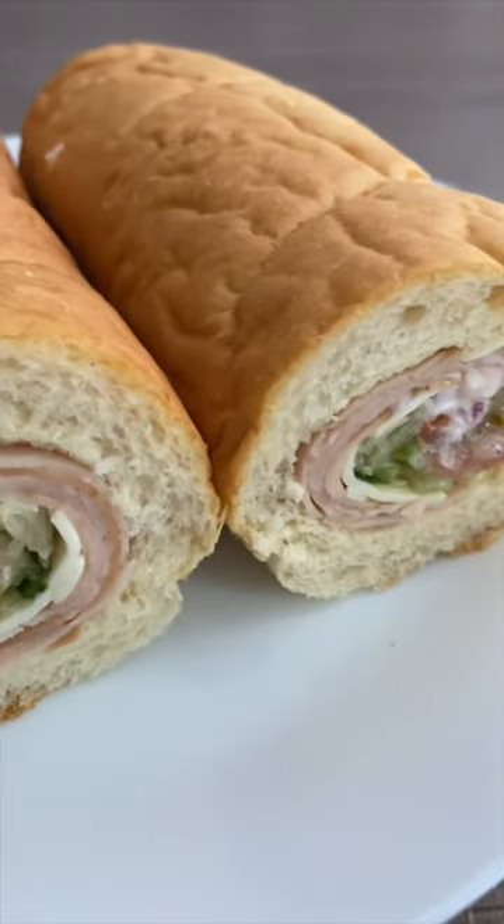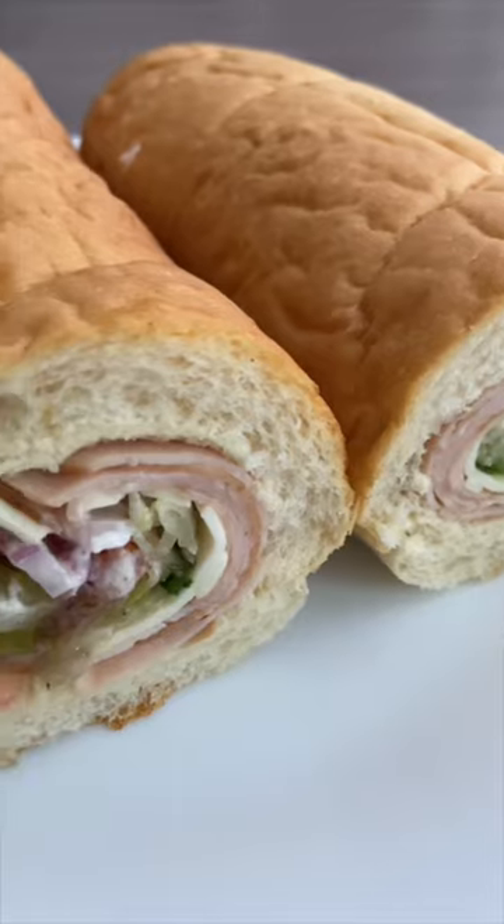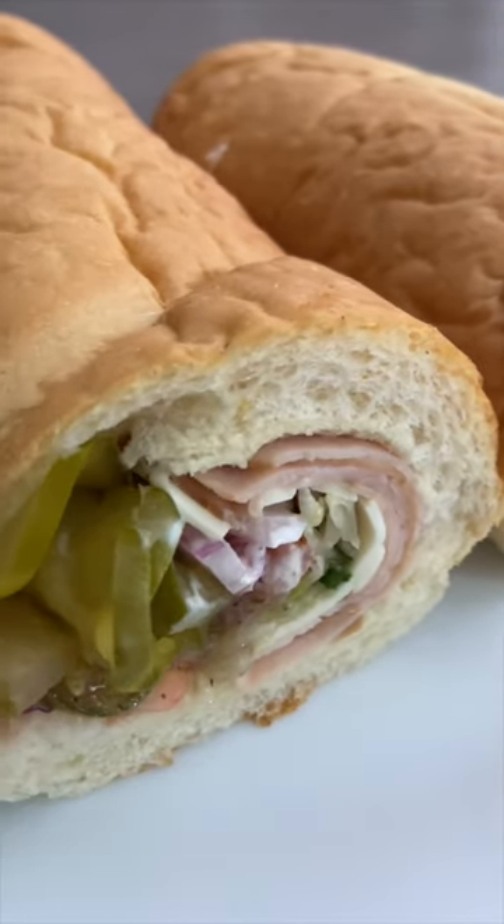Overall, this sub with the Italian bread is not a great choice for my blood sugar. I know the culprit here is the bun.